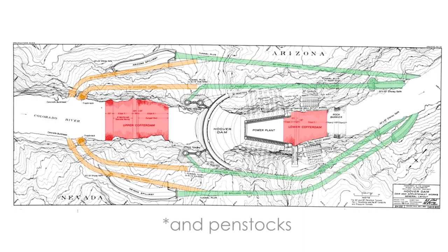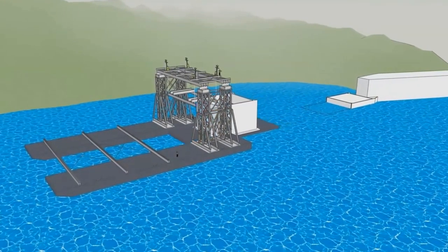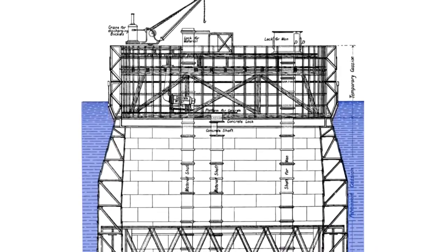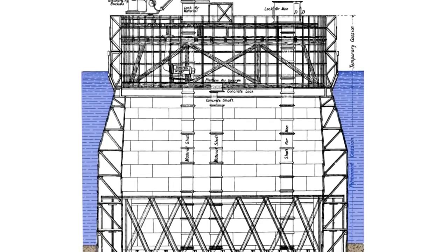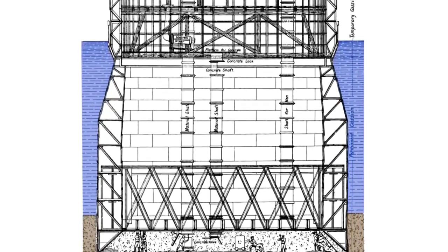The Hoover Dam was built in a narrow canyon and needed massive diversion tunnels through the rock on either side. The lower entrances to these tunnels were sealed off after construction, but the rest of the tunnels became a part of the spillways. For certain types of structures, the foundation can be constructed off-site and floated in by barge, commonly called a caisson.